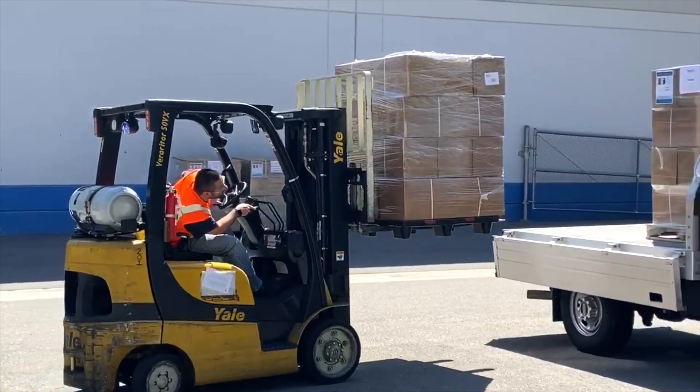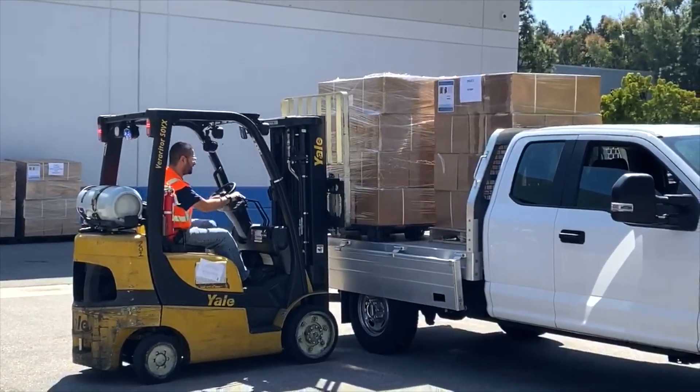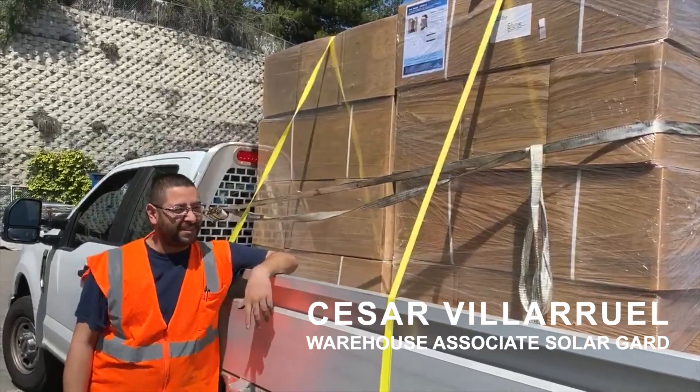This is Kendall Combs of Solar Guard. I'm at the VA Medical Center, where we're dropping off face shields for delivery to the healthcare heroes on the front lines. We just finished dropping the face shields for the nurses. These are going to Scripps and the hospitals around San Diego.